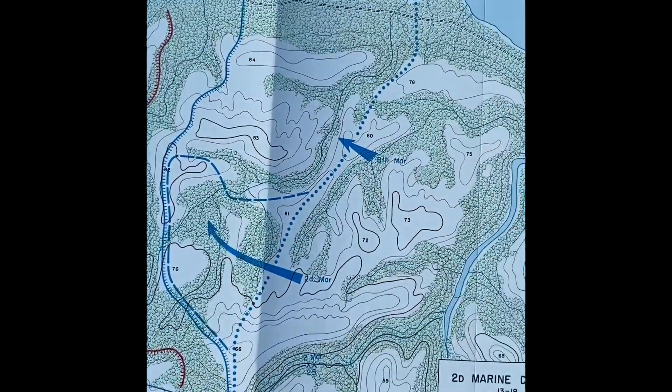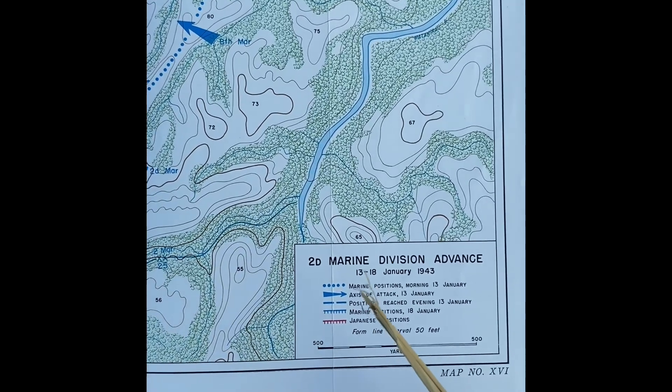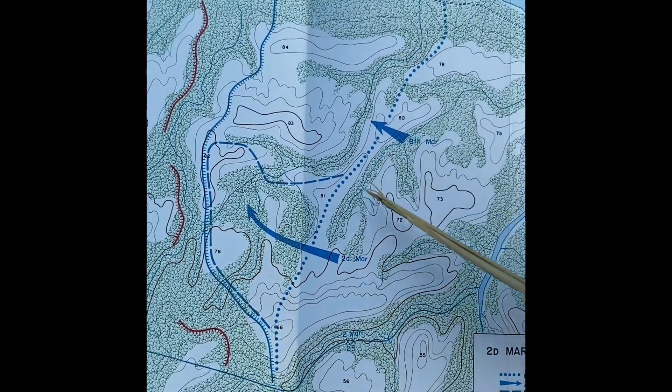I'll show you another map. This one here: 2nd Marine Division advance, 12th to the 18th of January — once again in these ridges here.